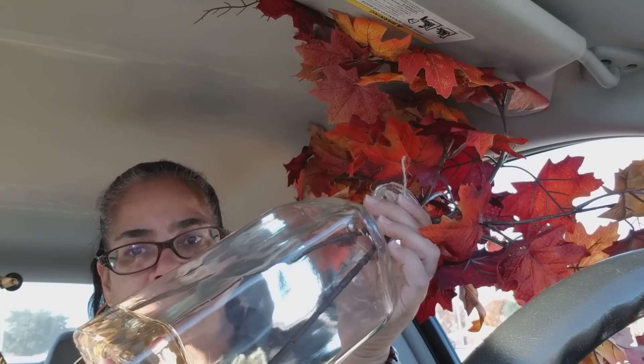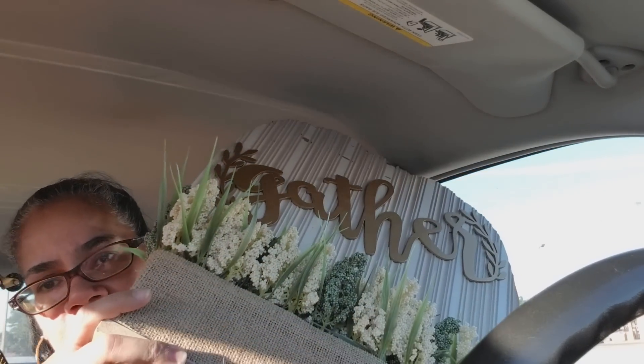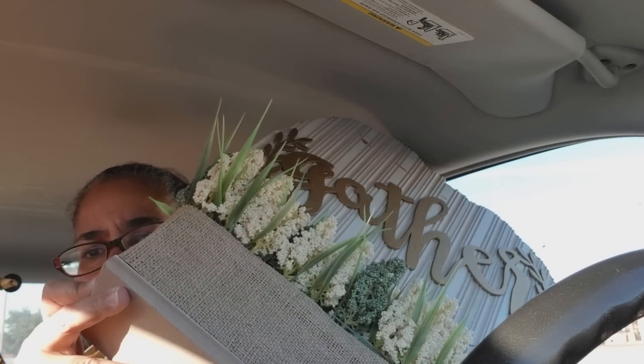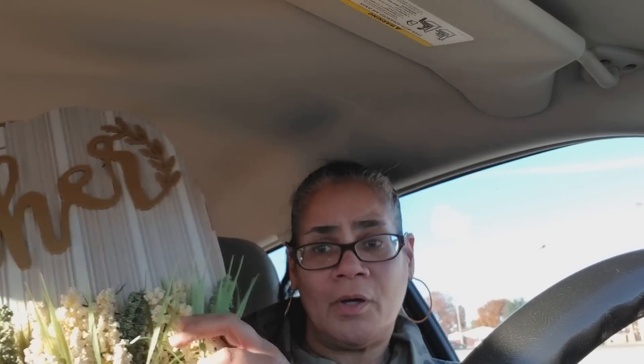From Big Lots clearance I got a clear vase with fall foliage in it — it has little rocks inside. Big Lots is running out of everything. That was $2.50. I also got a little 'Gather' sign with a cute little pumpkin, it has a little distressing on it, but I'll do something with it. I'm putting it away for next year — $2.50.